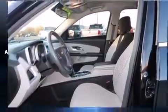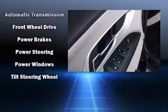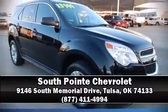Electronic stability control stands out as a technologically savvy innovation keeping you better connected to the road. A Carfax history report indicates just one previous owner. Please don't hesitate to give us a call.